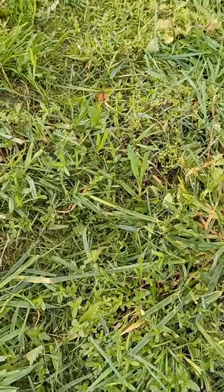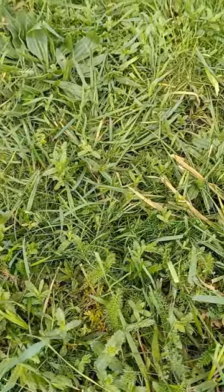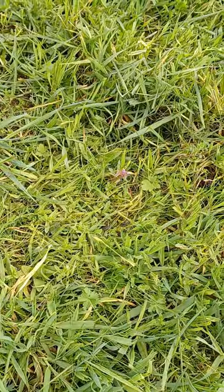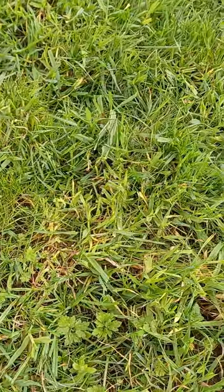You can see here this yellow rattle getting established. Obviously you've got to do it before they get too tall, otherwise you'll take those off with the lawn mower. So you have to look at it and say right, now's the time — let's cut back the long grass and give the smaller plants a chance to thrive.